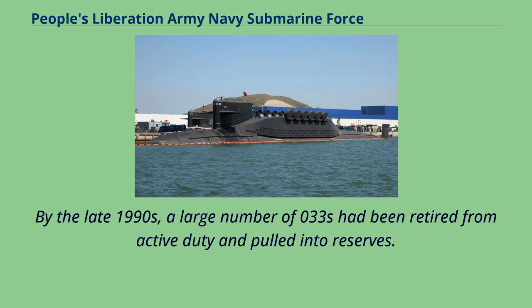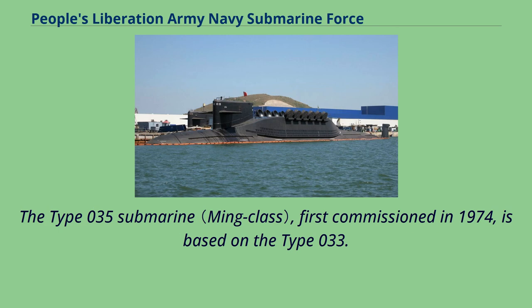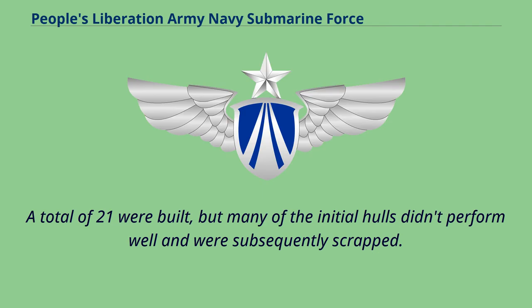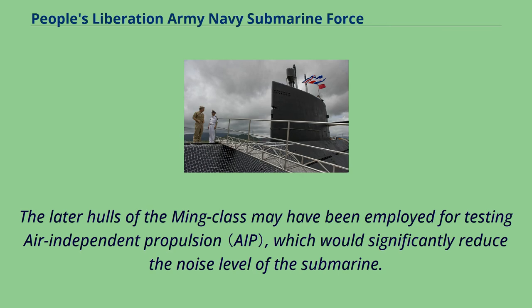By the late 1990s, a large number of Type 033s had been retired from active duty and pulled into reserves, with a handful of upgraded hulls remaining in service until the late 2000s for training. The Type 035 submarine, first commissioned in 1974 and based on the Type 033, could be considered China's first indigenously designed submarine. A total of 21 were built, though many initial hulls didn't perform well and were scrapped. At least 17 hulls are still in service, with later hulls using modern sonar systems including the French DUUX-5. The later hulls of the Ming class may also have been employed for testing air-independent propulsion, which would significantly reduce noise levels.